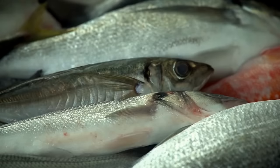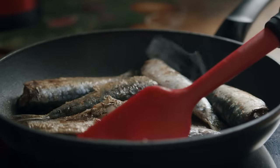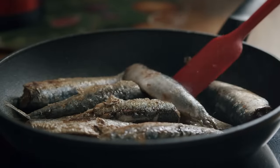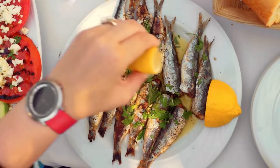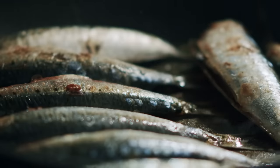Sardines are small fish that pack a big punch when it comes to health benefits. They are another excellent source of omega-3 fatty acids, as well as being high in calcium, vitamin D, and protein. They're also low in mercury, making them a safe choice for regular consumption. Sardines can be enjoyed fresh or canned — just be sure to choose canned sardines packed in water or olive oil, rather than in sauces high in added sugars or sodium.